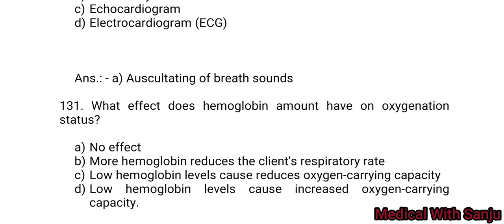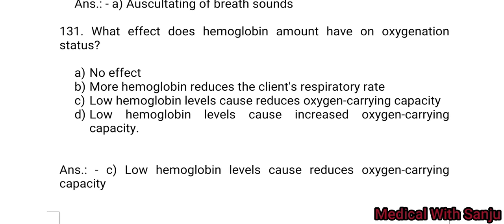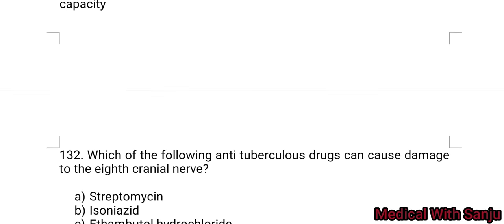Question 131: What effect does hemoglobin amount have on oxygenation status? Option A: no effect. Option B: more hemoglobin reduces the client's dyspnea. Option C: low hemoglobin levels cause reduced oxygen carrying capacity. Option D: low hemoglobin levels cause increased oxygen carrying capacity. Answer: Option C — low hemoglobin levels cause reduced oxygen carrying capacity.